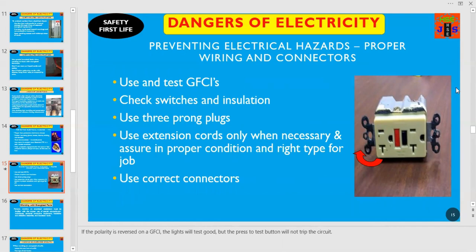You can prevent electrical hazards by proper wiring and connectors. Use and test GFCIs, check switches and insulation, use three-prong plugs. Use extension cords only when necessary and ensure they are in proper condition and the right type for the job. Use correct connectors — if the polarity is reversed on a GFCI, the light will test good but the press-to-test button will not trip the circuit, and this is the indication that you have to reverse the polarity.